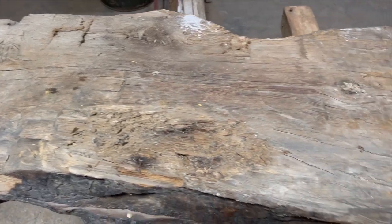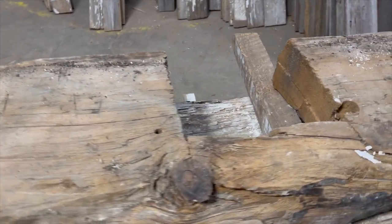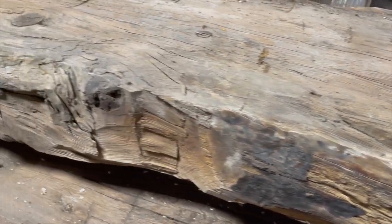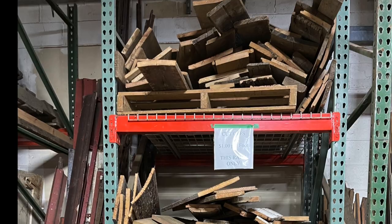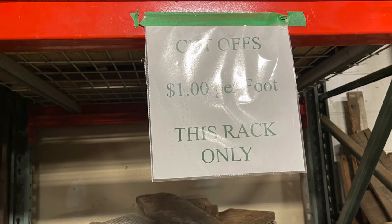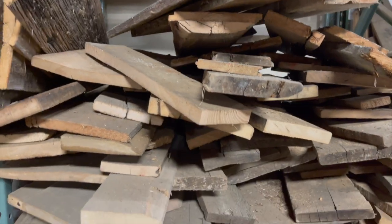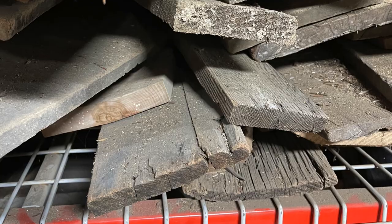It was so easy to become distracted and get lost in all of the history of the pieces and wood in this building, but I had a project to do. I wanted to pick up some really cool wood, so it was time to start looking. I found the rack of cutoffs — all of this wood was a dollar per foot and it contained a huge variety. You just had to dig through the pile a little bit.